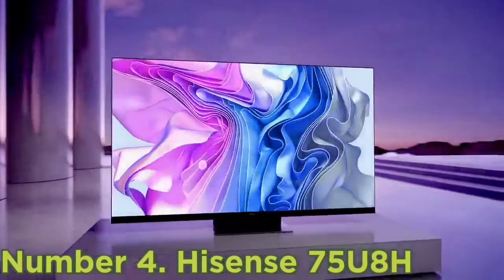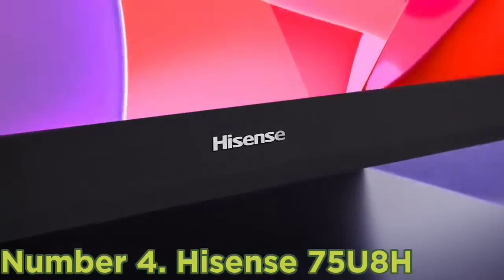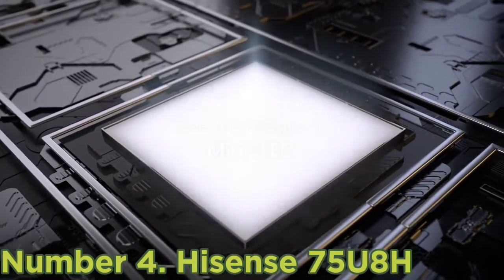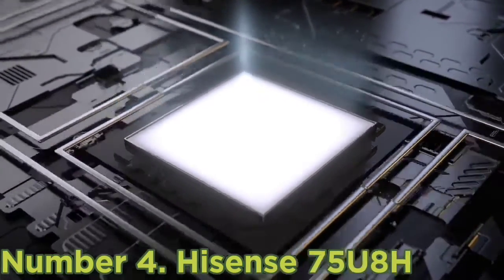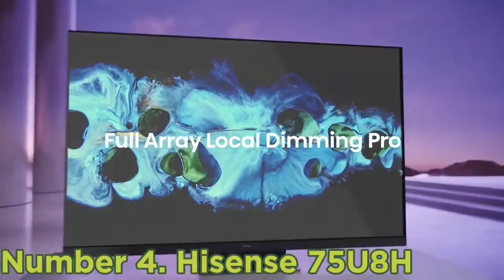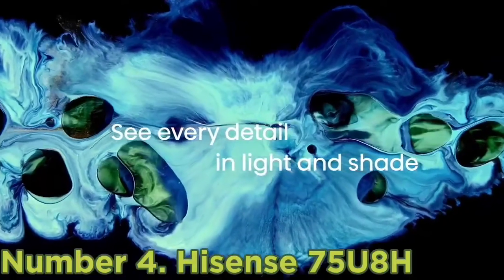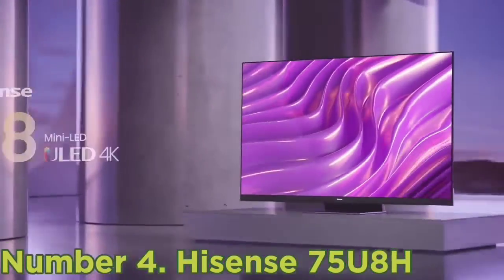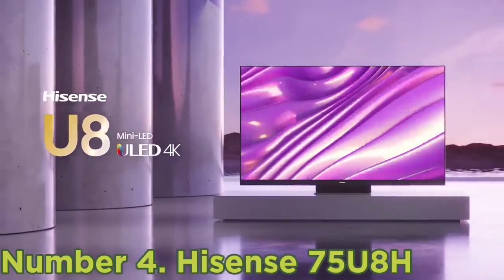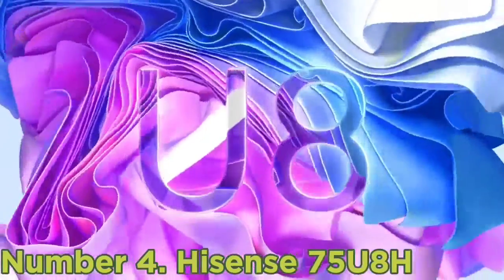Number 4: Hisense 75Q8H. It's an excellent TV that performs nearly as well as the Samsung QN90C QLED, with great picture quality and a great selection of extra features. It doesn't get quite as bright as the Samsung, and small highlights in HDR don't stand out as well, but it's still an excellent choice for a bright room. The biggest drawback compared to the Samsung TV is that the image more noticeably degrades when viewed at an angle. Still, thanks to its low input lag and fast response time, it's a fantastic gaming TV with very little blur behind fast-moving objects.